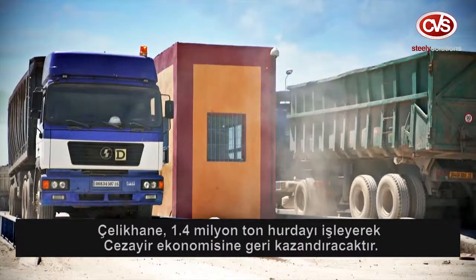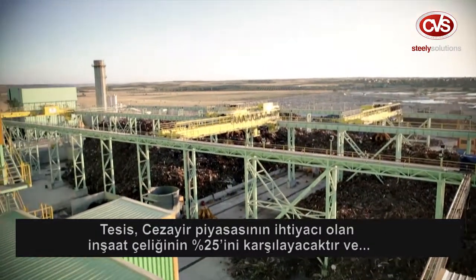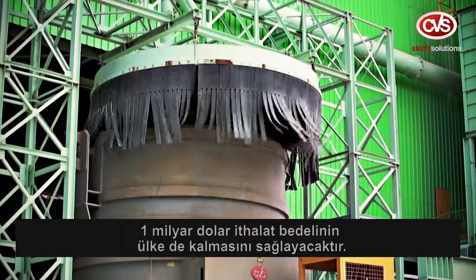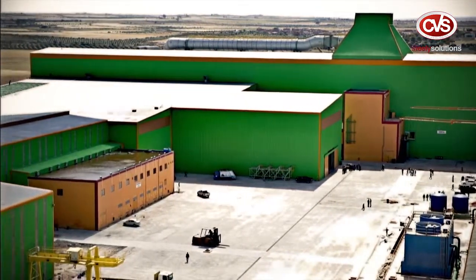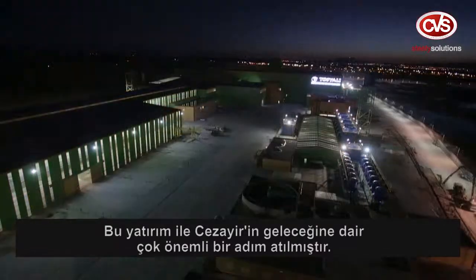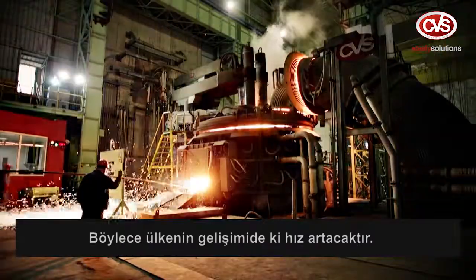The melt shop will handle 1,400,000 tonnes per year of scrap, contributing to the Algerian economy. The plant will provide 25% of Algeria's required steel bar market demand, and one billion US dollars in import payments for materials will be saved in the country. This investment represents an important step for the future of Algeria, and will increase the country's development speed.